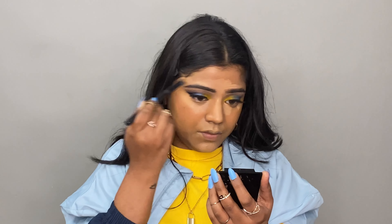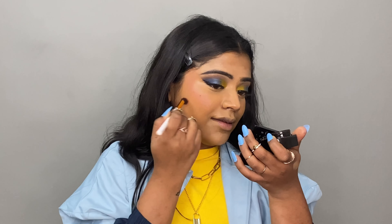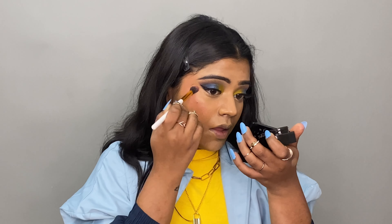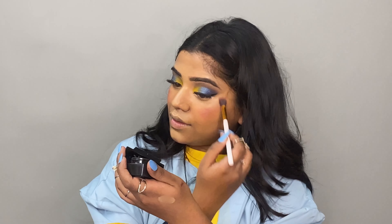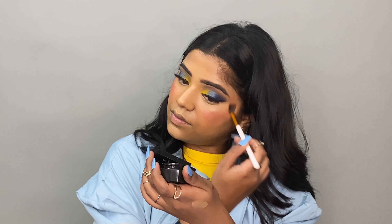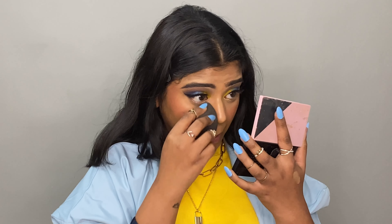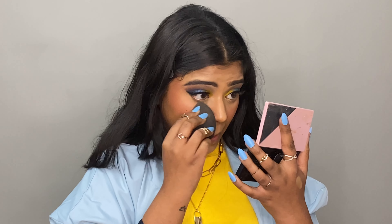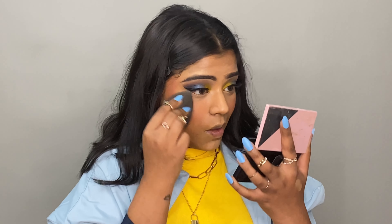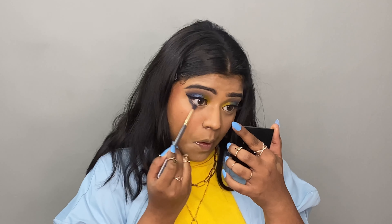I blended everything using the same concealer brush. Then with a small brush I applied blush — this Iva Cosmetics blush is very beautiful. Then I used a compact powder from Maybelline — it's a very old product, about 2 years old and discontinued, but I loved it from my college days. I set the face and removed the smile lines.